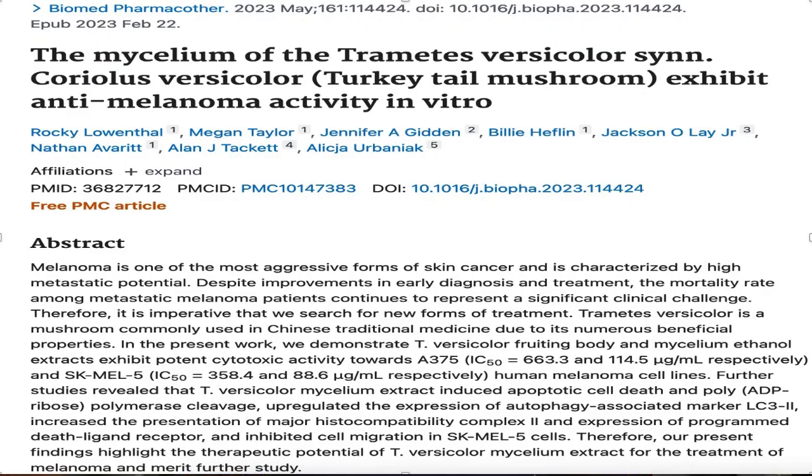So what does the research actually say about turkey tail mushrooms helping people who have cancer? We have a preliminary study showing that turkey tail mushrooms appear to have anti-skin cancer effects, at least in isolated cells in a petri dish.